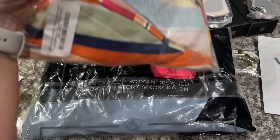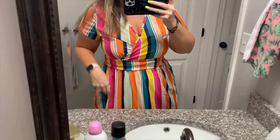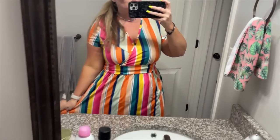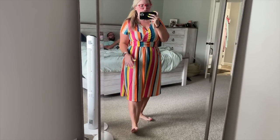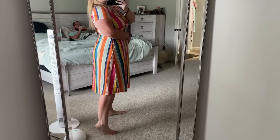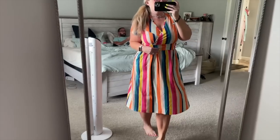Next up is another dress. When I ordered this I thought it's either going to look like a clown dress or it's going to be really cute. Alex is in the bed eating hot chips. He says it doesn't look like a clown dress. Here's the full length — I think it's pretty cute. It actually has pockets! You know what they say about pockets. I ordered this one in extra large also.